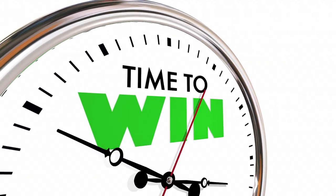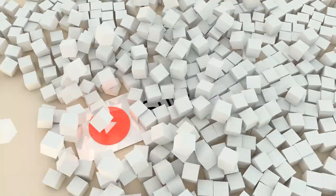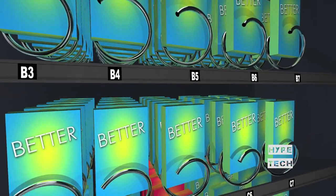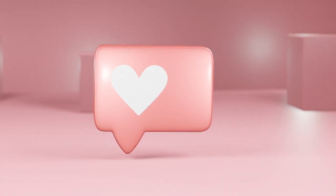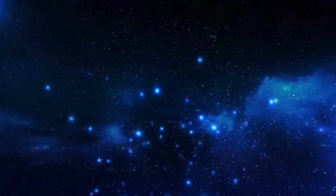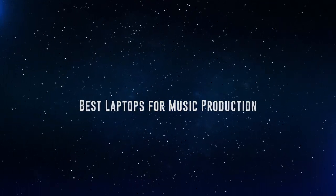The products mentioned are in no exact order, so be sure to stay till the end so you don't miss anything. Also, if you want a chance to win one of the music production laptops in the video, just subscribe, don't forget to hit the notification bell, and leave a comment with the hidden word in the video. We will pick a winner when we reach 5000 likes. So without further ado, this is our pick of the best laptops for music production on the market right now.